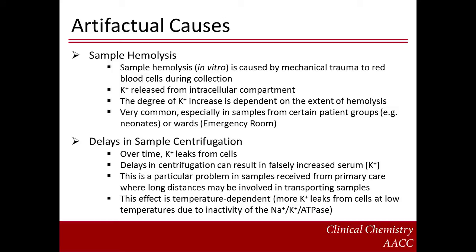Sample hemolysis, or in vitro hemolysis, is caused by mechanical trauma to red blood cells during sample collection, resulting in potassium release from the intracellular compartment. The degree of potassium release is dependent on the extent of the hemolysis. Hemolysis is very common, especially in samples from certain patient groups such as neonates or wards such as the emergency room. Another cause of artifactual hyperkalemia is delays in sample centrifugation. Over time, potassium leaks from the intracellular compartment down a concentration gradient to the extracellular compartment. Delays in sample centrifugation can result in falsely increased potassium concentration. This is a particular problem in samples received from primary care, where long distances may be involved in transporting samples to the laboratory. This is a temperature-dependent effect, where more potassium leaks from the cells at lower temperatures due to inactivity of the sodium-potassium ATPase.